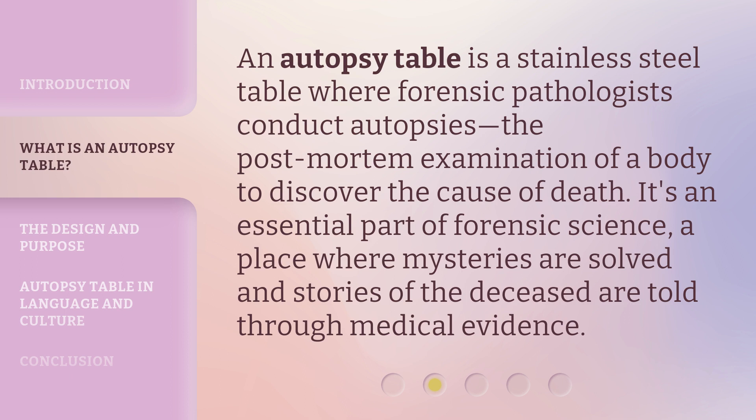An autopsy table is a stainless steel table where forensic pathologists conduct autopsies — the post-mortem examination of a body to discover the cause of death. It's an essential part of forensic science, a place where mysteries are solved and stories of the deceased are told through medical evidence.